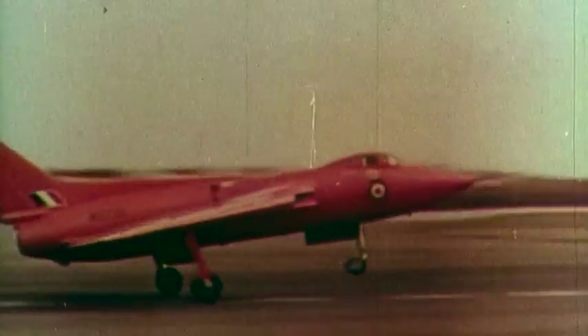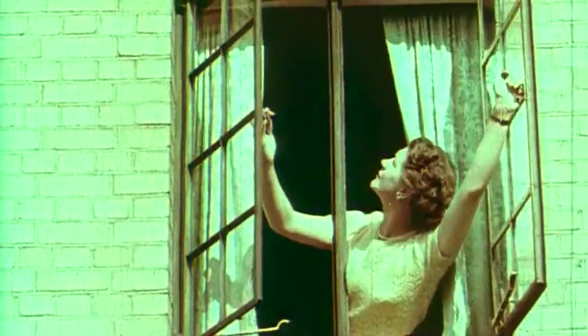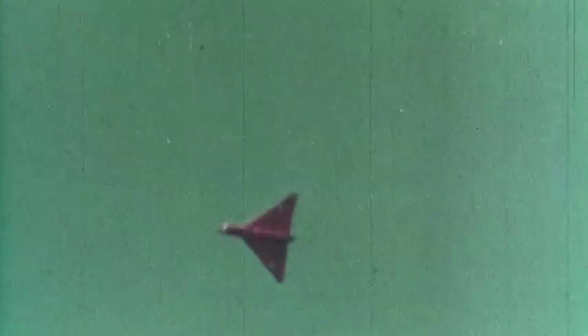It was the first time any Delta Wing aircraft had flown in Britain, and it aroused great curiosity which wasn't entirely confined to the aeronautical profession.